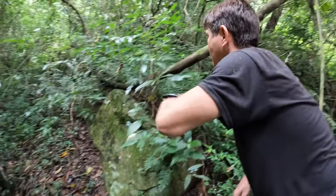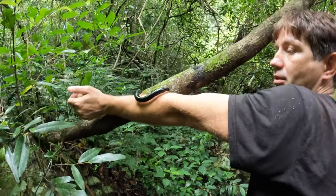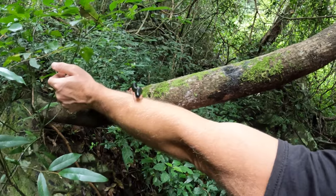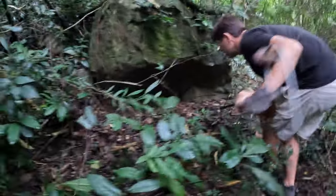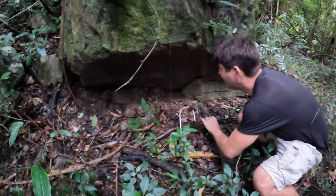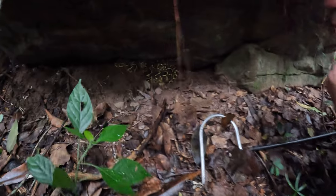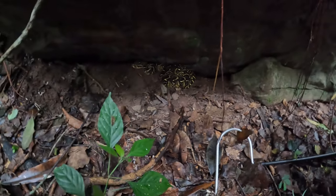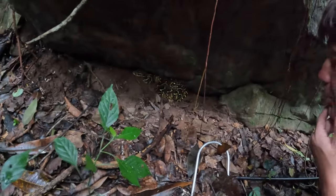I don't know if he's a boy or not, so I don't know — I don't want to misgender him. There you go. It's a puff adder. He's hanging out right beneath that rock. These guys are the fastest striking snake on the planet.